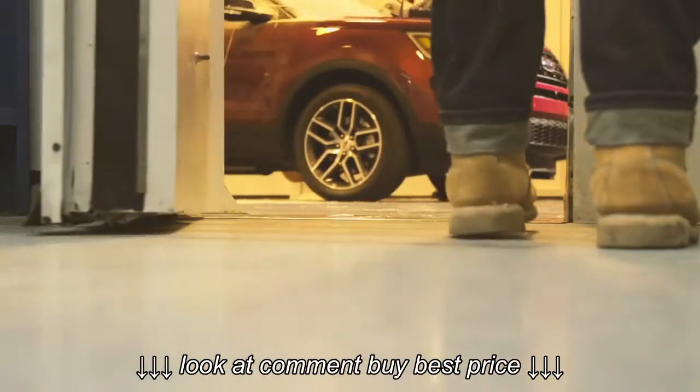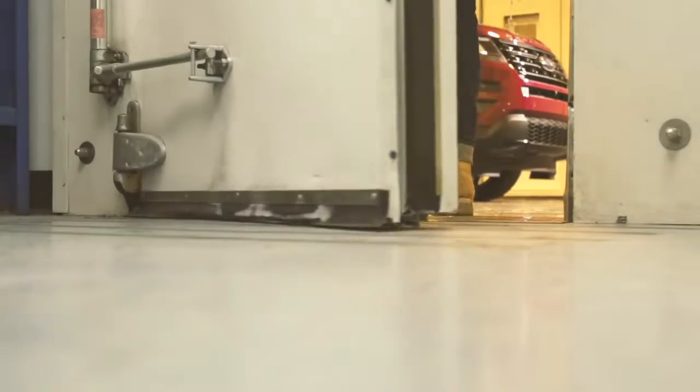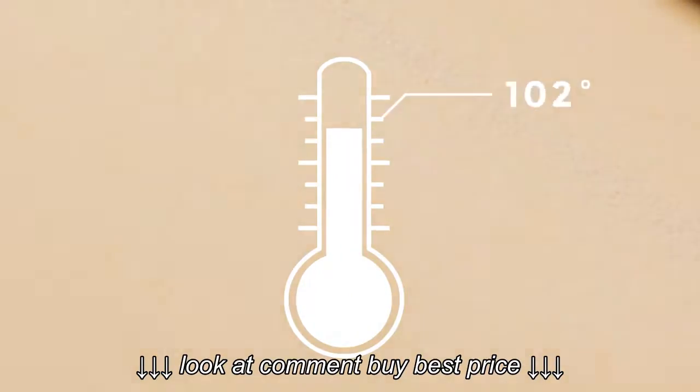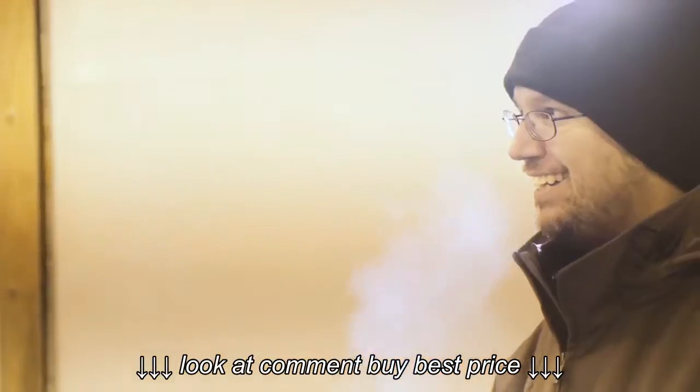Ford has let us test ice scrapers in its cold weather testing facility outside of Detroit. That room there goes from minus 40 to 122 degrees in a single day. Right now it's minus 3.